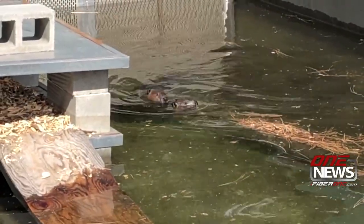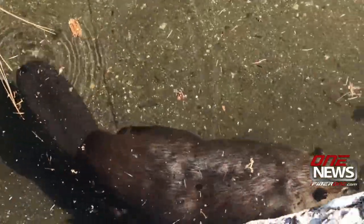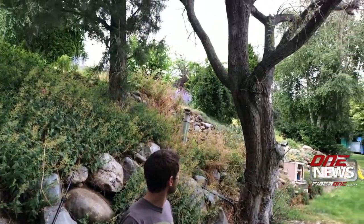These beavers are swimming comfortably now in the decommissioned pools of the Leavenworth National Fish Hatchery. But just a few days ago, they were gnawing on Ken Sinclair's willow trees on the Columbia River, south of Rock Island.